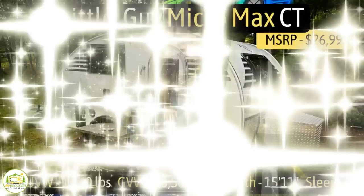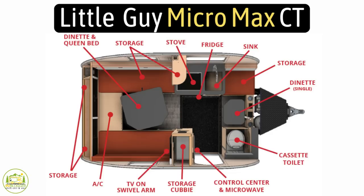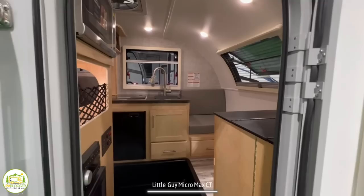This travel trailer is the Little Guy Micro Max CT. It has an unloaded vehicle weight of 1,860 pounds, a very impressive cargo carry capacity of 1,640 pounds, for an overall gross vehicle weight rating of 3,500 pounds. It measures in at 15 feet 11 inches long and it can sleep two people.